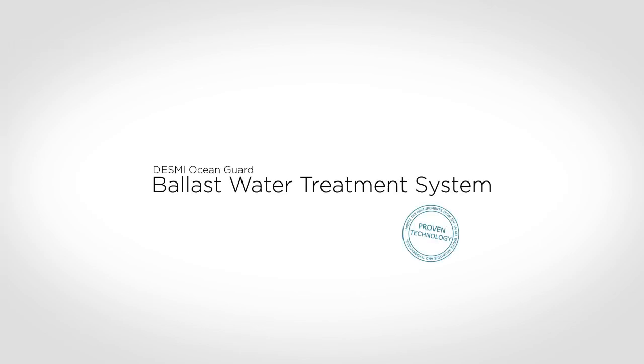Desme Ocean Guard offers a superior solution for the removal of living organisms from ballast water.